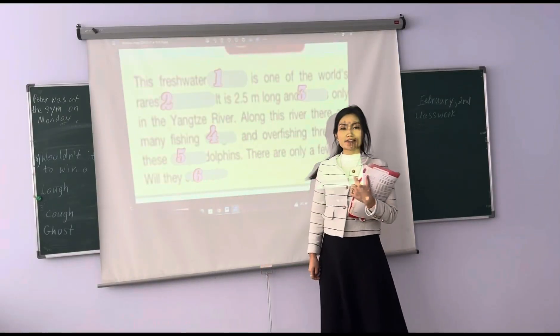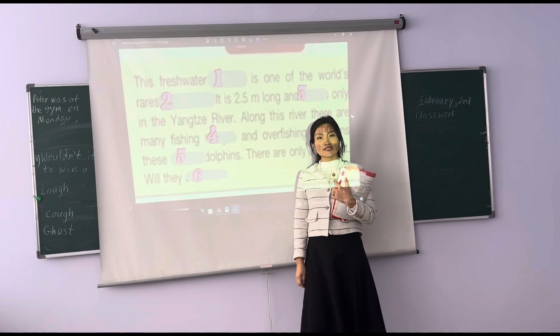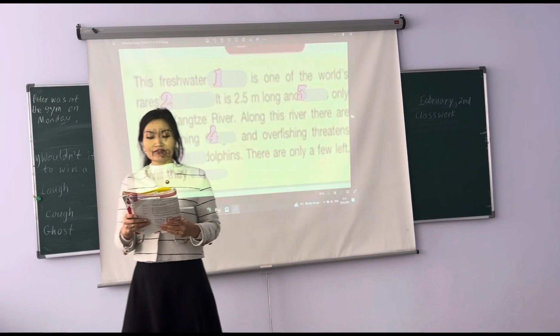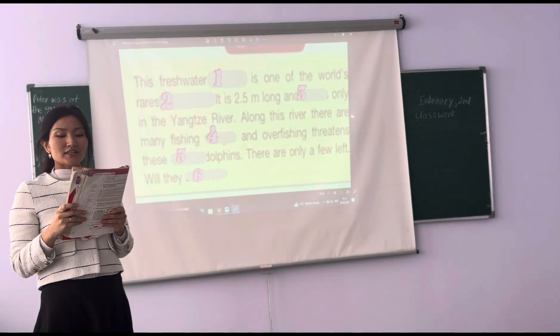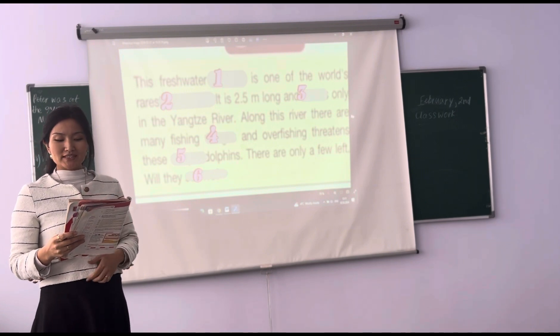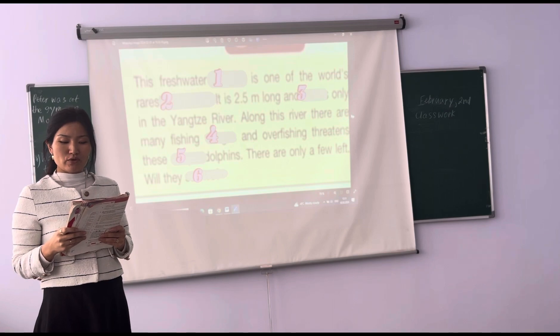Okay, please write the numbers from 1 to 6. You need to listen to the text and write the missing words. This fresh water dolphin is one of the world's rarest. It is 2.5 meters long and swings only.